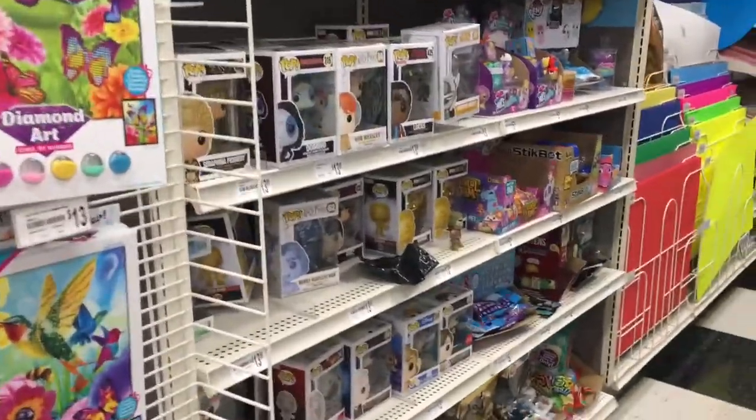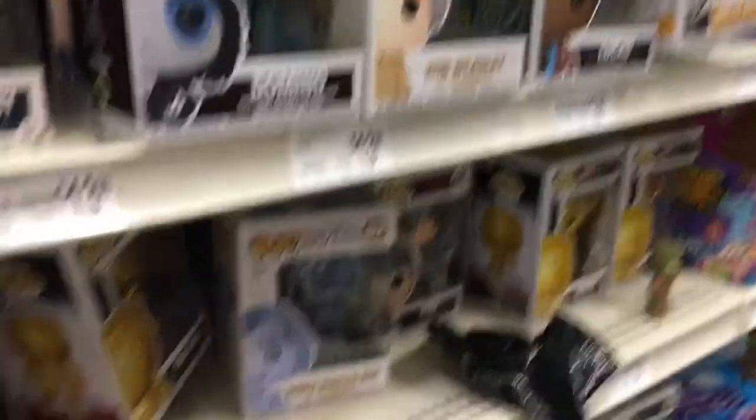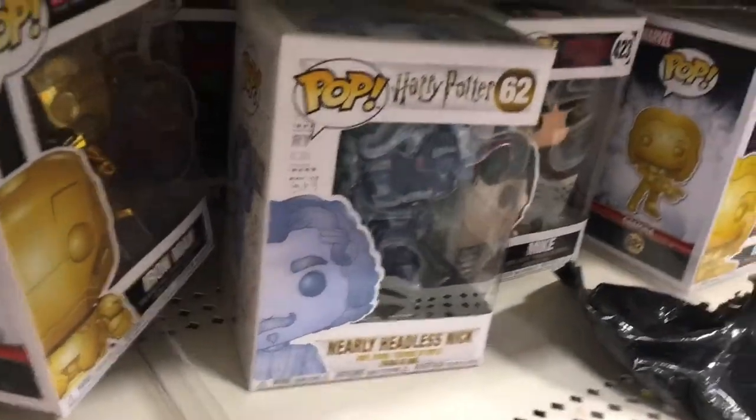The Funko Pops here are $13. Why so much? Hold on — look, they have Nearly Headless Nick! I broke the seal and got one Pop, and now I want to get more. Nearly Headless Nick is on that list, but he's $13. Don't do it — that's expensive. Don't do it. I might. Don't tell me how to live my life.